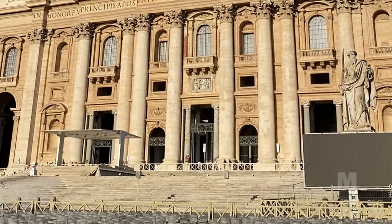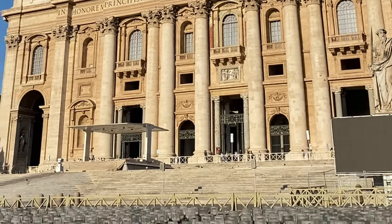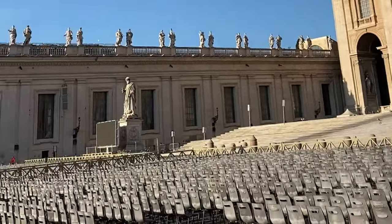The facade of the Basilica, with a giant order of columns, stretches across the end of the square and is approached by steps on which stand the statues of St. Peter and Paul.